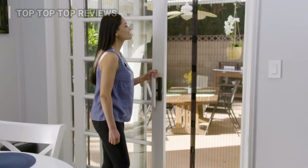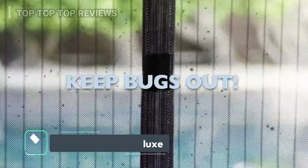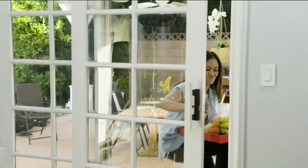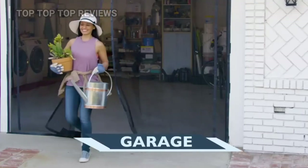You're home more than ever. Get Magic Mesh to let fresh air in around your entire house and keep bugs out. It's a breeze with America's favorite hands-free screen door with over 10 million sold. Stop struggling with sliders — walk easily through any doorway: single, double, even your garage.